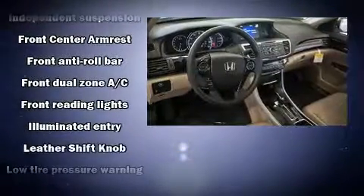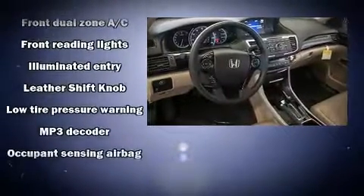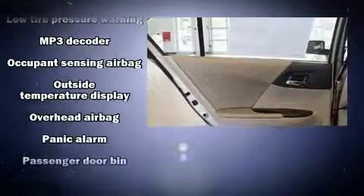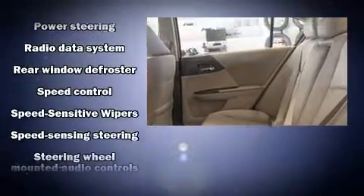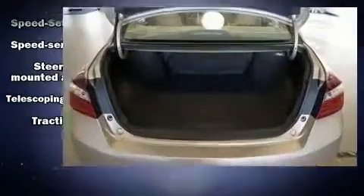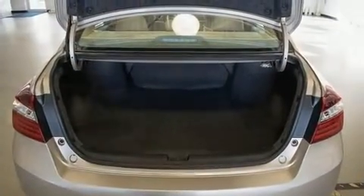Steering wheel mounted audio controls and four well-positioned speakers complete the audio experience. Side curtain airbags deploy in extreme circumstances, shielding you and your passengers from collision forces.